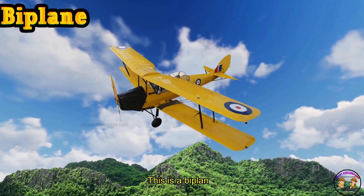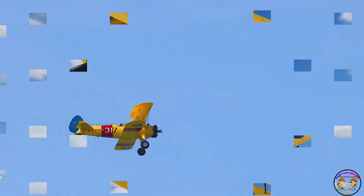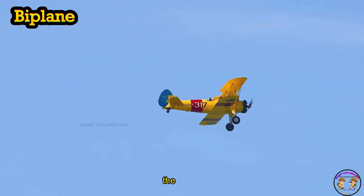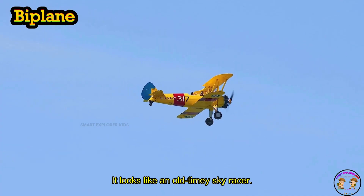This is a biplane. Biplane has two wings stacked one above the other. Zoom, zoom — it looks like an old-timey sky racer.